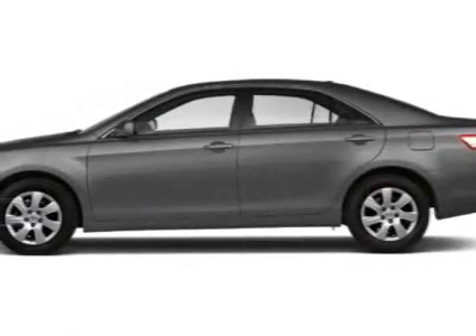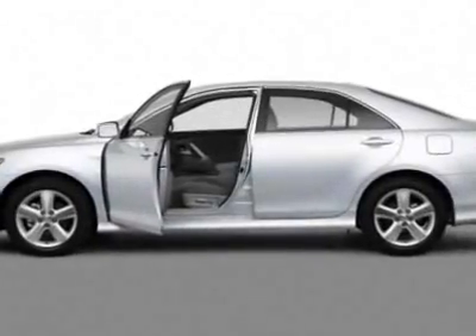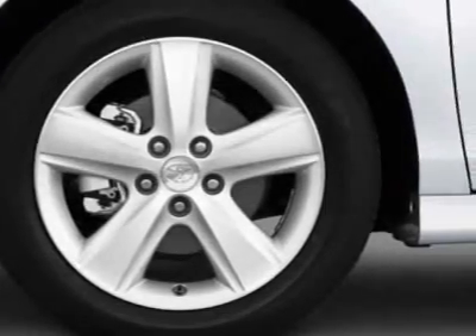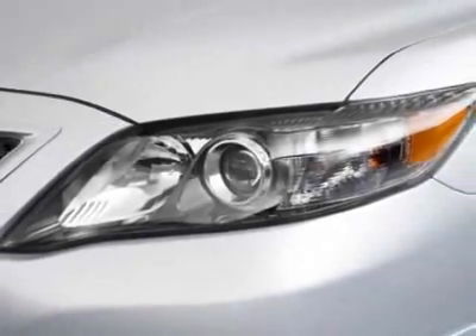Look at this certified pre-owned 2011 Toyota Camry. Carfax has certified this Camry as having one owner. This Camry has just under 31,500 miles. For your protection, a warranty is available for this vehicle.